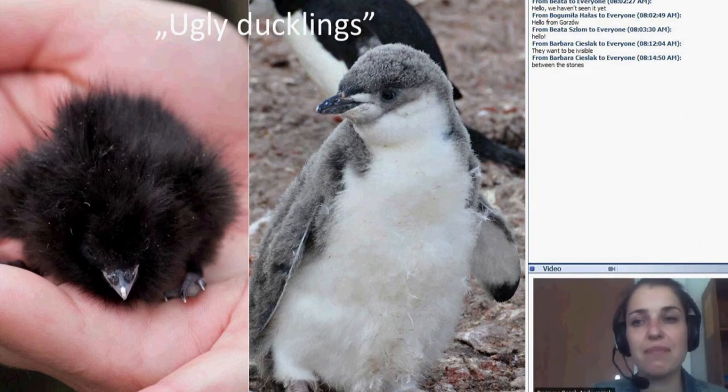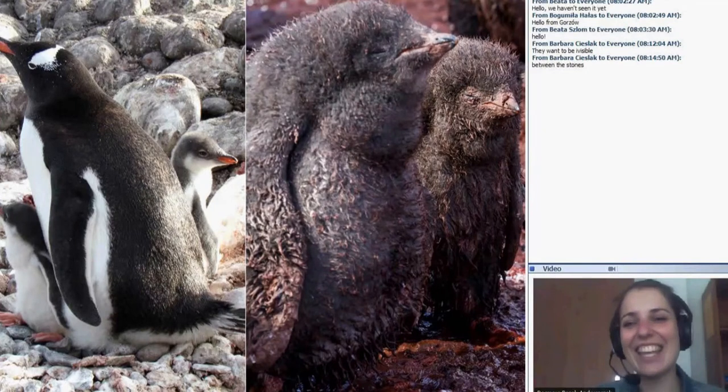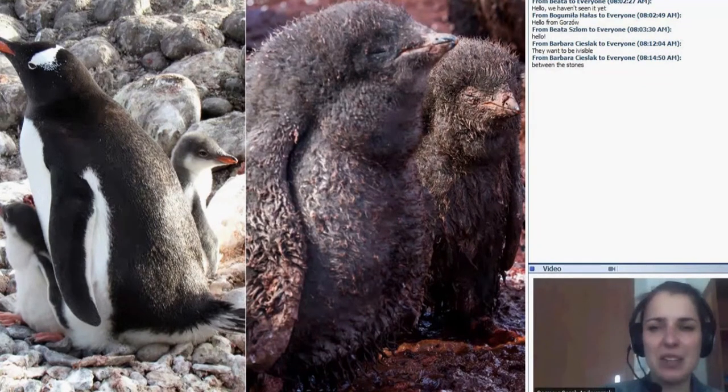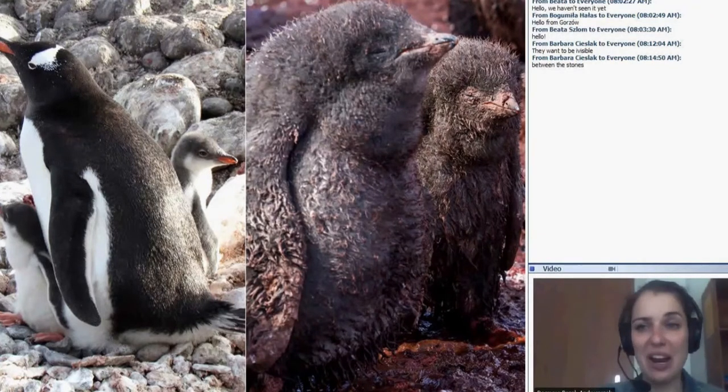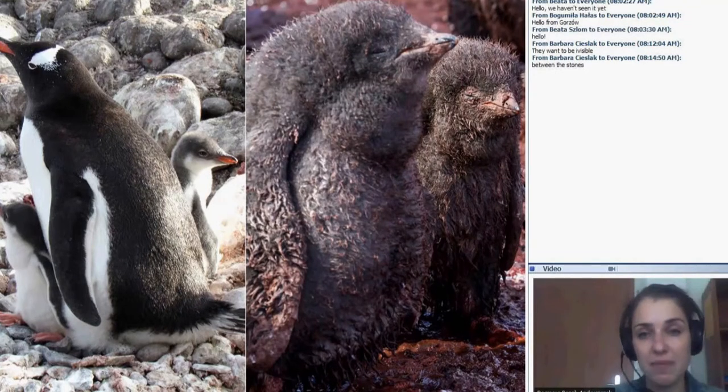Here you have the chinstrap penguin. The Gentoo penguin is on the left side and on the right there are Adélie penguins. There are small Adélies and as you can see they are very fat and dirty. When some of you thought that penguins are clean animals like we see in movies, you are not right — those living in colonies look like this. Yes, they are dirty, not only because of the guano but also because of the food brought by their parents.